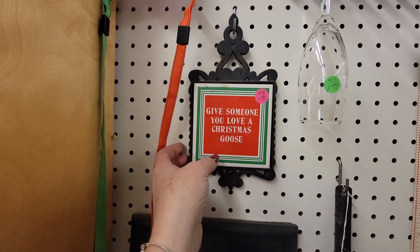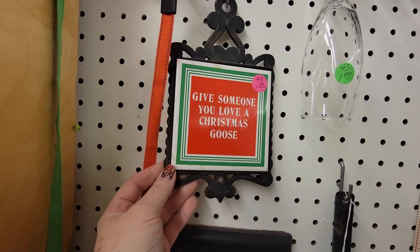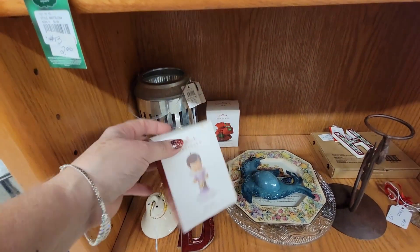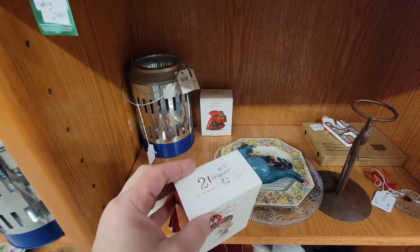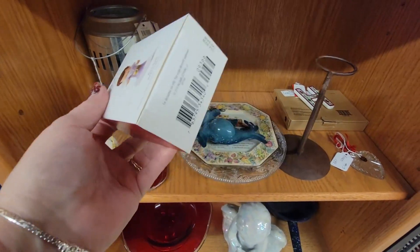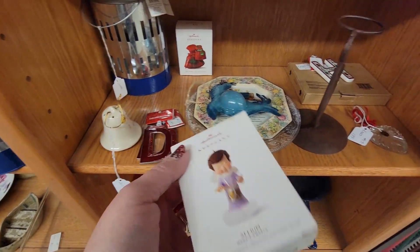Give someone you love a Christmas goose — I don't understand. You're a Mary's Angel. How much are you? $2. I collect these. I buy these — I don't know if I have them or not, but it doesn't matter. It's $2, I'm going to take a risk.